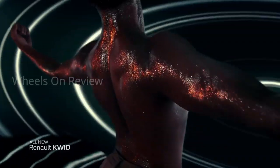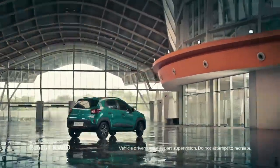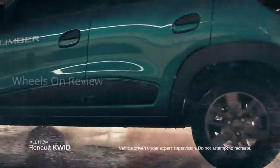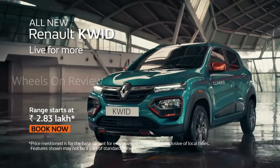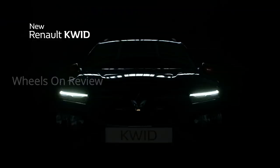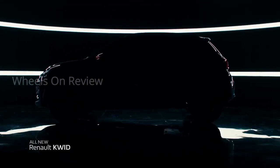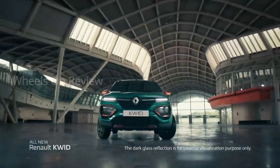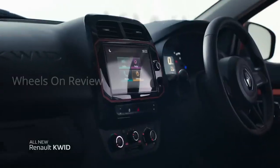The main difference comes with the RXT which gets the BS4 engine — in 0.8 litre and 1.0 litre options. There is a change in the exterior look — changes at the front, side, and back. There is also a change in the interior. So that is the full update on this vehicle. Thank you for watching.